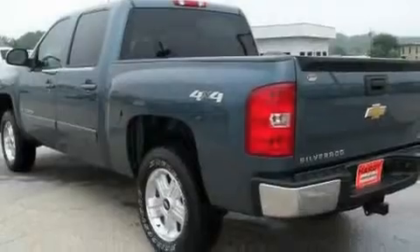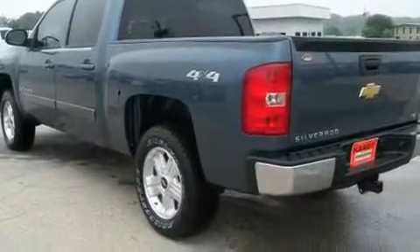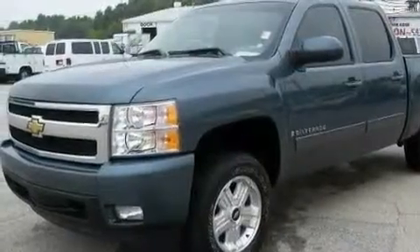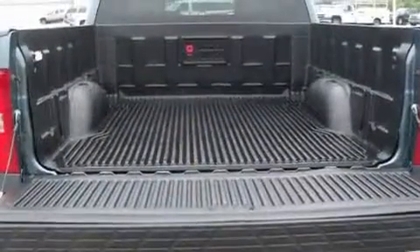Its top features include memory settings for the seat's positions, so you can recall your favorite alignment with the push of one button. Heated seats, cruise control, a premium audio system, leather seats.